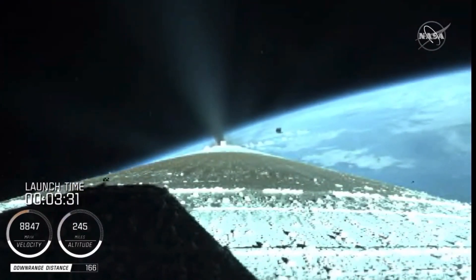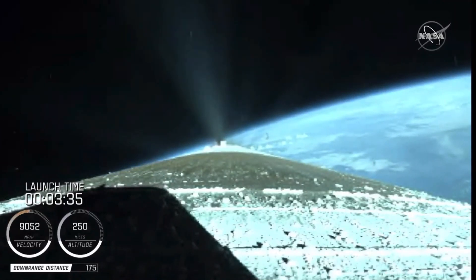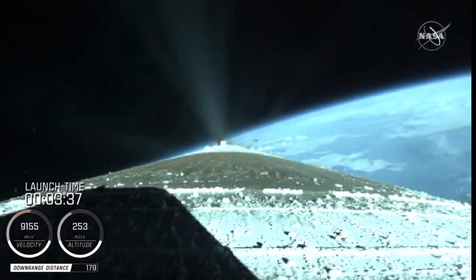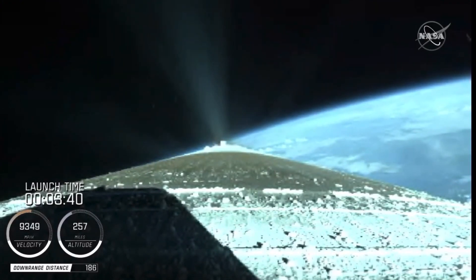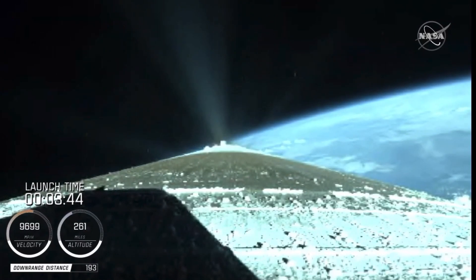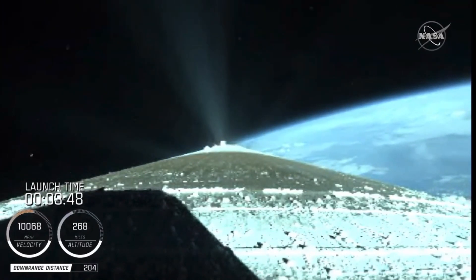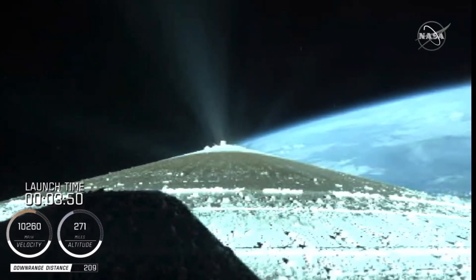We have a good indication of payload fairing jettison and Centaur forward load reactor deck jettison. The RD-180 is throttling back up to attain a 4.6 g acceleration. Engine response continues to look good.